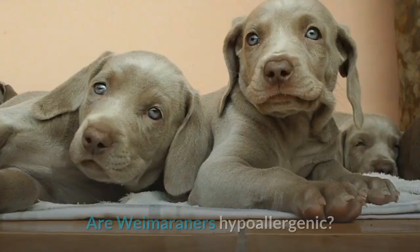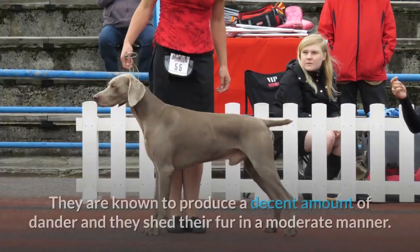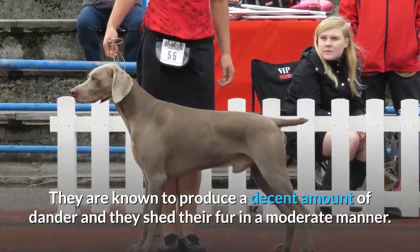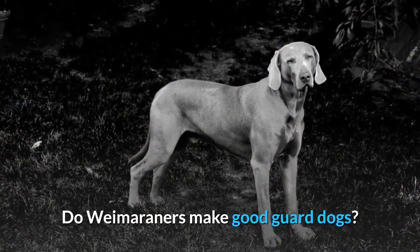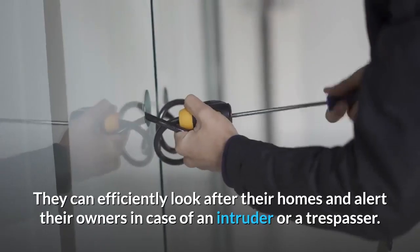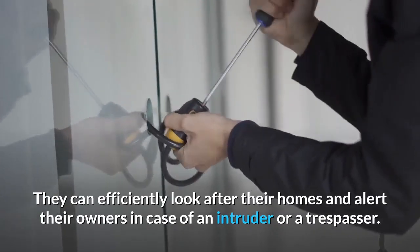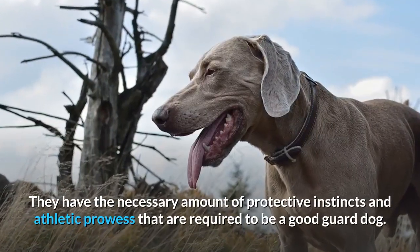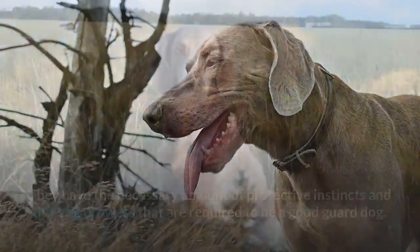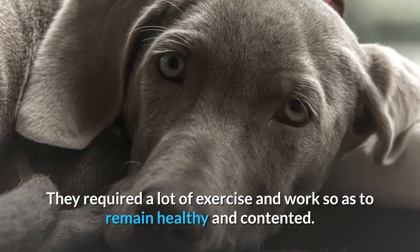Are Weimaraners hypoallergenic? No — they are not hypoallergenic. They produce a decent amount of dander and shed their fur in a moderate manner. Do Weimaraners make good guard dogs? Weims are decent guard dogs and fairly good watchdogs. They can efficiently look after their homes and alert their owners in case of an intruder or trespasser, and they have the necessary protective instincts and athletic prowess required.